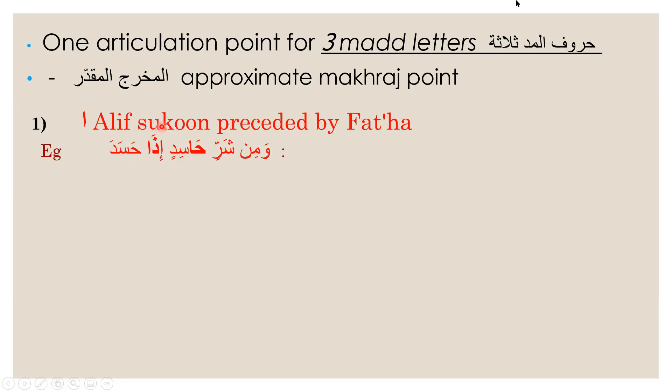The alif sukun comes along when we are going to lengthen the sound of the fatha. If we lengthen the fatha sound, which is 'a', you will lengthen it as 'aa'. For example, ha with a fatha followed by an alif sukun — you will lengthen the sound to 'haa'. Another example: zal-fatha-da with an alif sukun, you say it as 'daa'. Wa min sharri hasidin idha hasad.